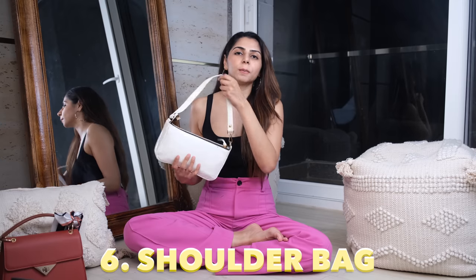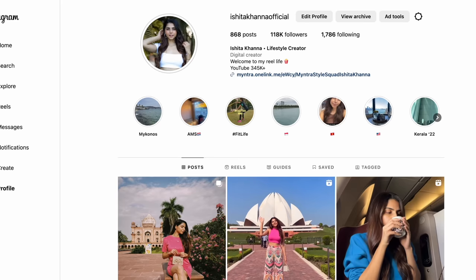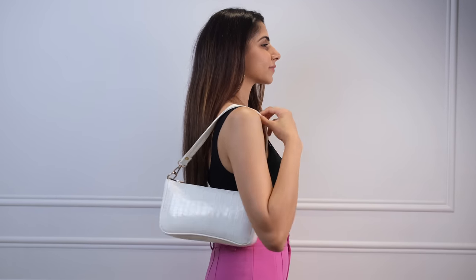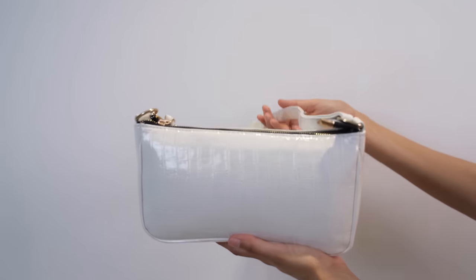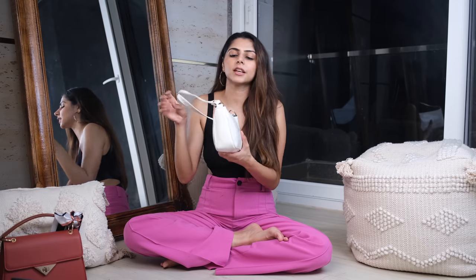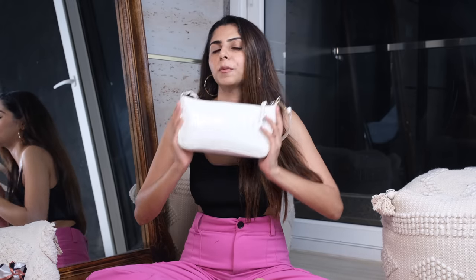Next up, you've got the shoulder bag. If you follow me on Instagram, you would have seen me carry a similar white shoulder bag in a lot of my content. These add a very effortless, chic look to your entire outfit and are a great accessory. There are so many colors — I would highly recommend getting a bag like this in a solid color. It could be white, or even a pink if you want to add a pop of color. Keep all your other bags neutral and you can get that one shoulder bag with a slight pop of color. This can be used both as a formal and a casual everyday bag.